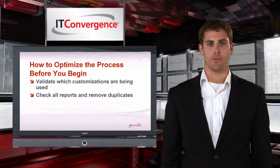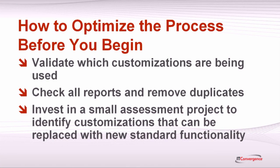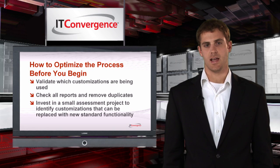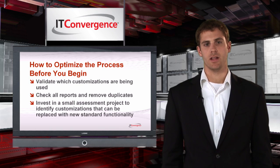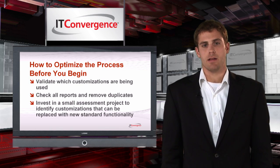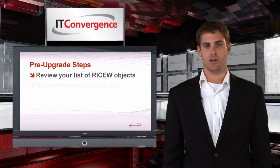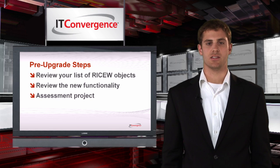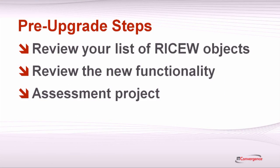Before jumping into the upgrade process, you should develop a comprehensive list of customizations to upgrade. Most organizations accumulate a lot of reports, interfaces, and data exports over the years that they may not be using at the time of an upgrade. Since upgrading these items costs money, it doesn't make much sense to invest in migrating code that's no longer used. So it's a good idea to review your list of RICE-W objects with your users and make sure you only convert what you need.